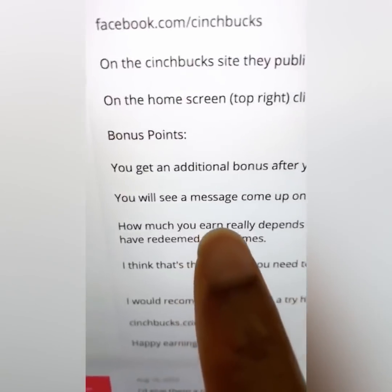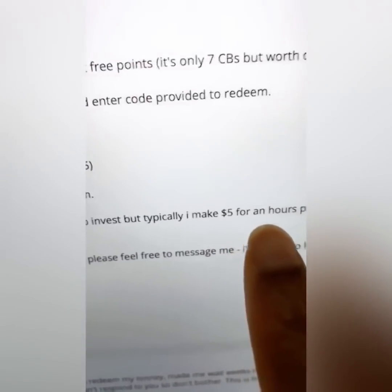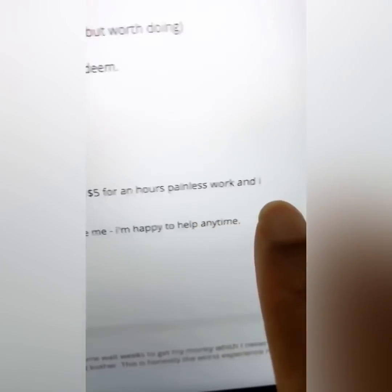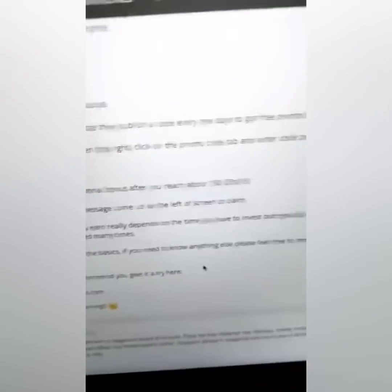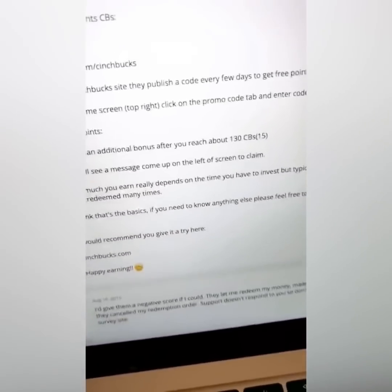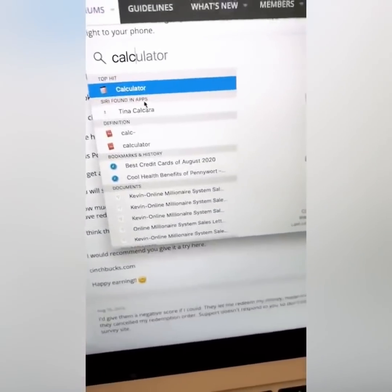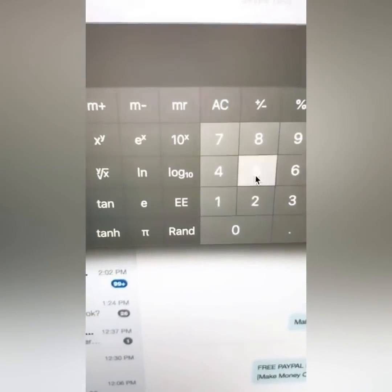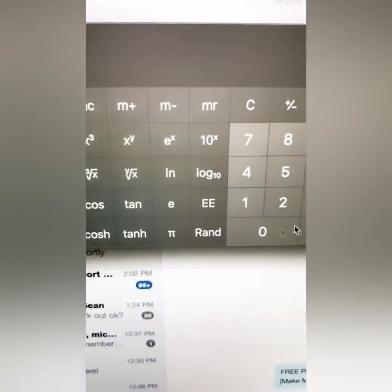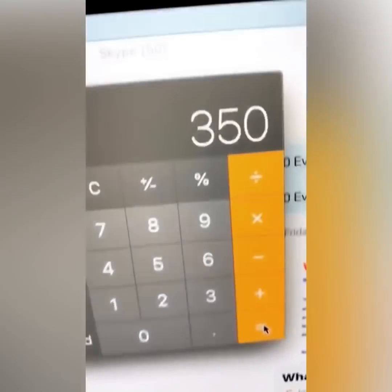Maria says how much you earn depends on the time you invest, but typically she makes five dollars an hour doing painless work and has redeemed many times. Let's do the math: five bucks an hour times ten hours a day equals fifty dollars. Fifty times seven days a week equals three hundred and fifty dollars a week.